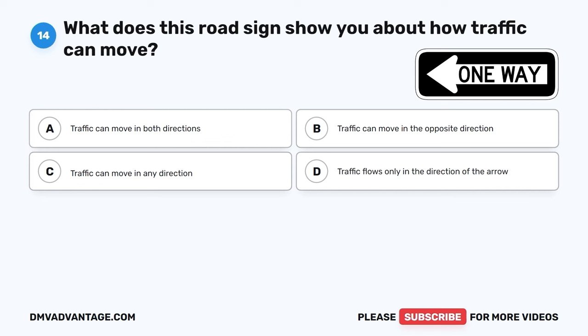The correct answer is A, parallel parking is when a vehicle is parked parallel to the curb and other parked vehicles. It's a specific method of parking alongside a curb, typically between two parked cars, with wheels aligned within a designated parking space. This maneuver requires careful coordination and skill to ensure the vehicle is properly aligned and doesn't obstruct traffic.